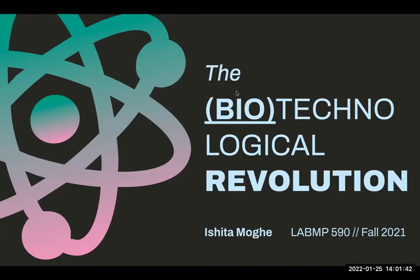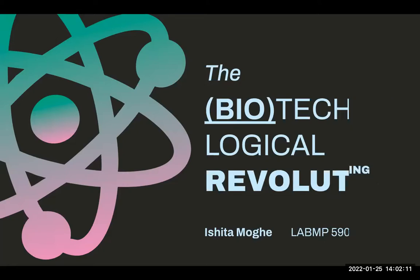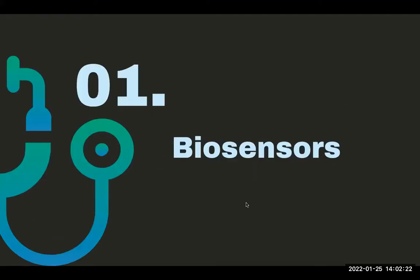I hope that some of these applications and the discussions we have could also give you some inspiration for your final projects. As I go through my slides, I'll have several slides of ethical questions, and I hope we'll be able to discuss these open-ended questions. If you have any thoughts, you can unmute yourself and speak at any time, or type questions in the chat. I have six main topics to go over. We'll start with biosensors.